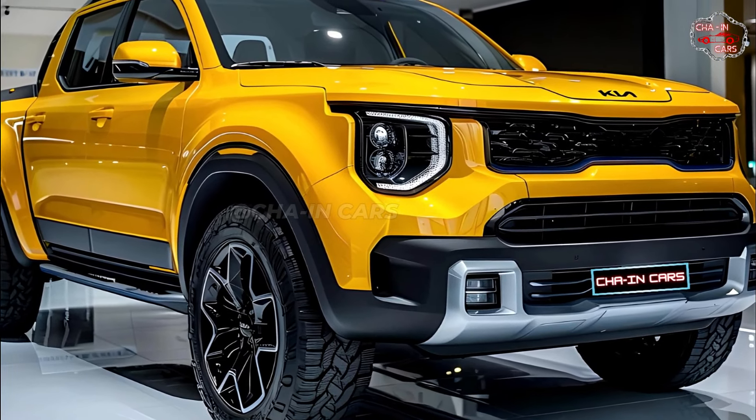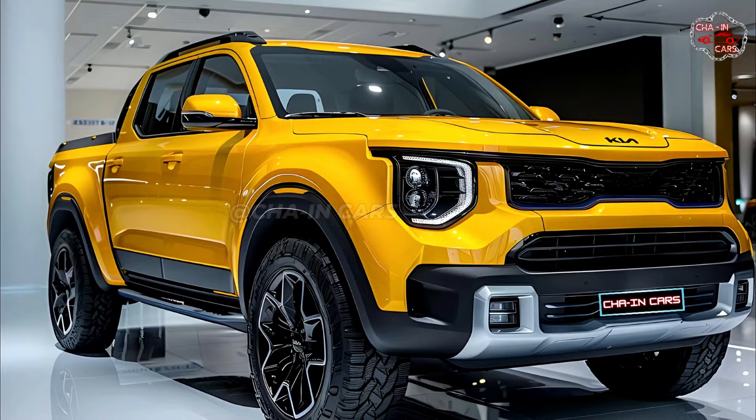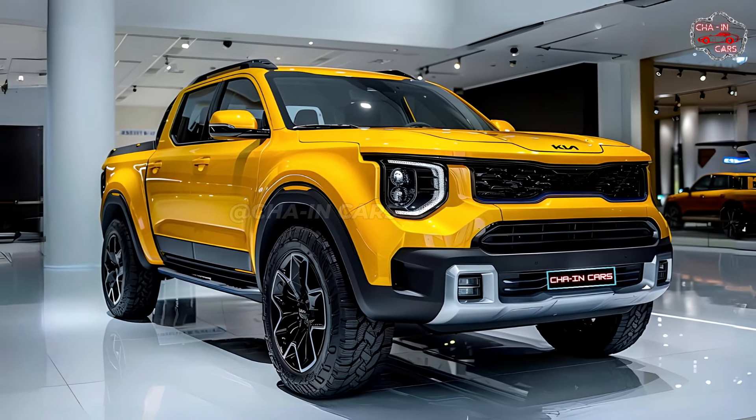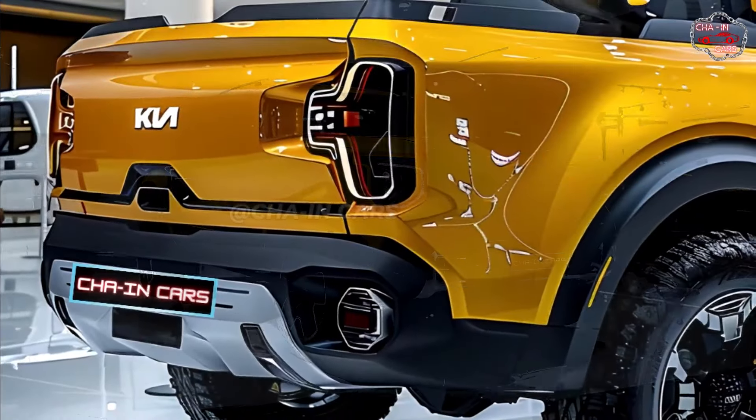The Tasman has a strong look thanks to its chiseled hood and large grille that features Kia's signature design elements. It also has a tough look thanks to its sharp LED headlights on either side of the nose.